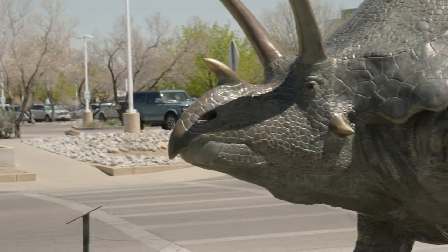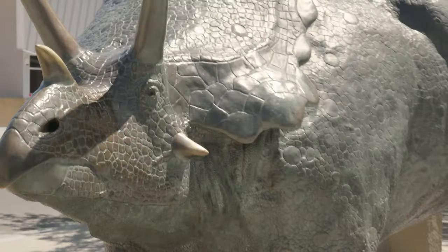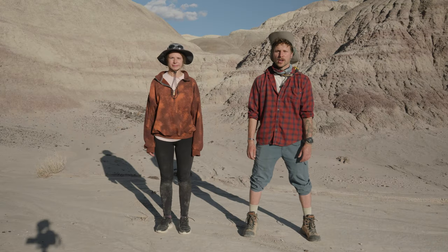Then a Pentaceratops was found in the Bistai Badlands in the year 2011. I'm Ben. I'm Julie. And we're also found in the Bistai Badlands — at least for the next 24 hours.